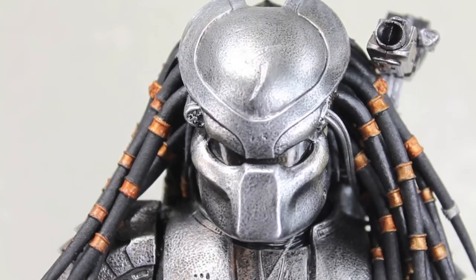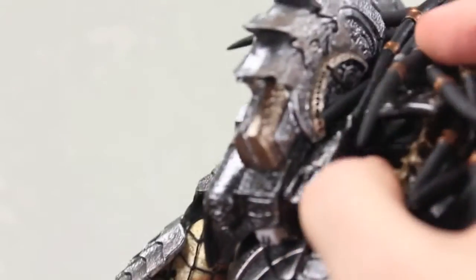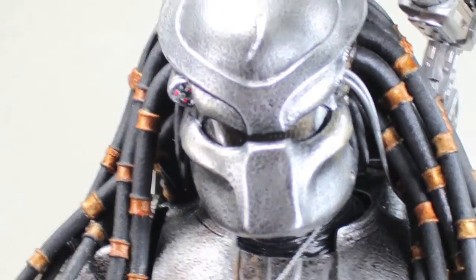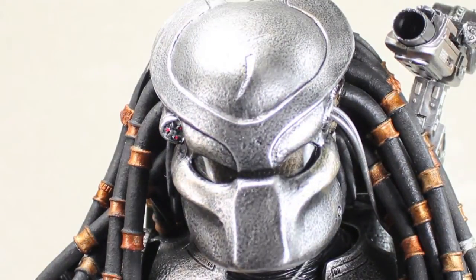The Scar Predator does have an LED light-up tracking light on the side of the helmet. The way you activate it is to make sure the cord is connected, and then he just has a little switch in there that you switch up. Little mini LED lights — it's very cool of Hot Toys to continue doing this. It's pretty easy to hide the cord thanks to the dreads.